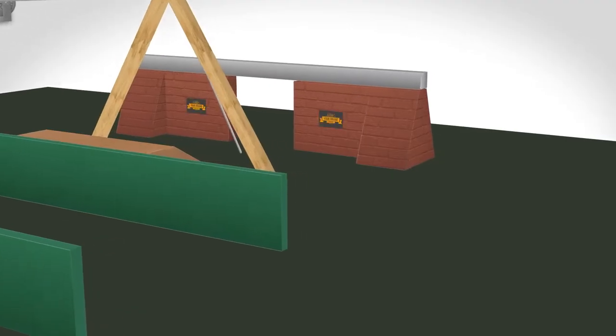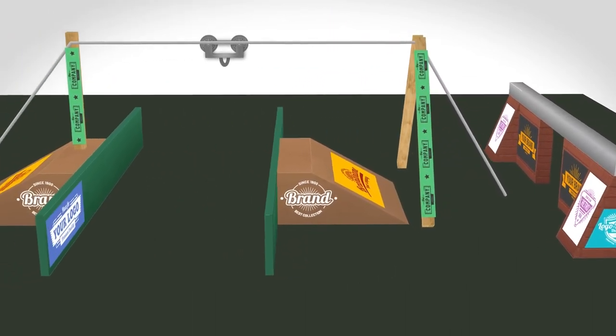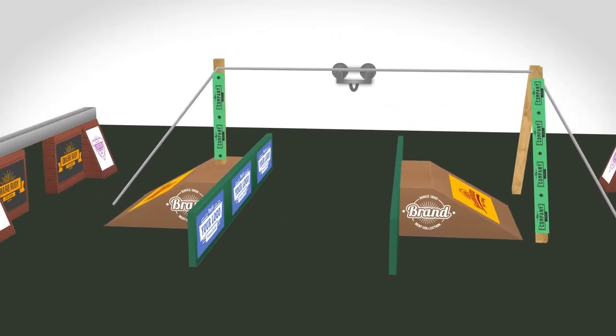A pitch video is an ideal way to improve your chances of a positive outcome. Visual aids can really help investors understand your proposition and ultimately buy in. And the benefit of using a video is that you can pre-plan your message without worrying about stage fright or missing something important on the day.